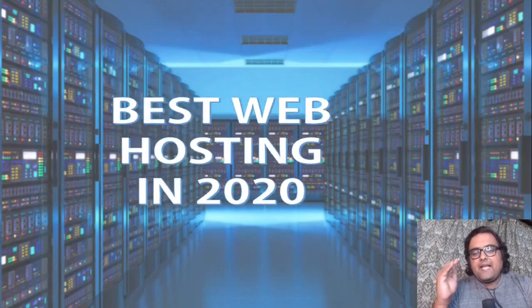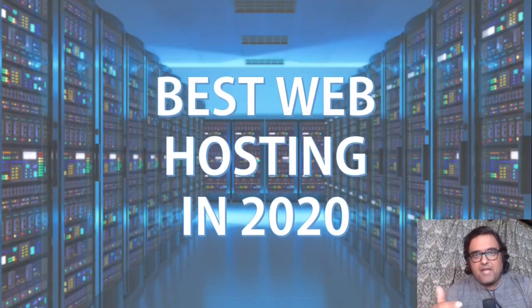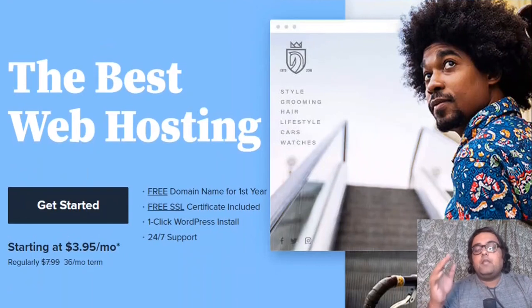Hey guys, this is Shyam from NKAcademy.com and you are watching this Bluehost review. In a nutshell, it's a web hosting platform that allows you to deliver the best powered web hosting to your websites with the best-in-class uptime, best-in-class support, affordable pricing,